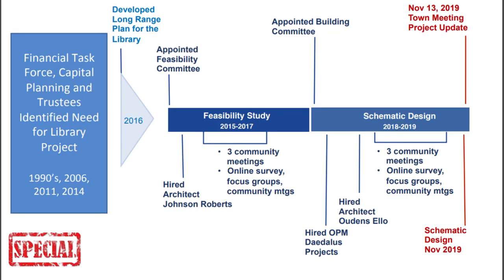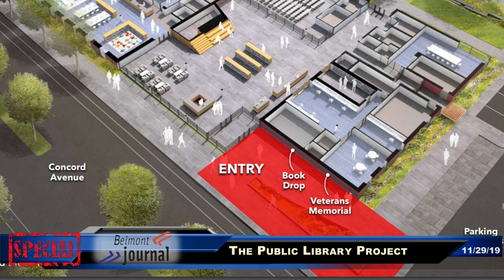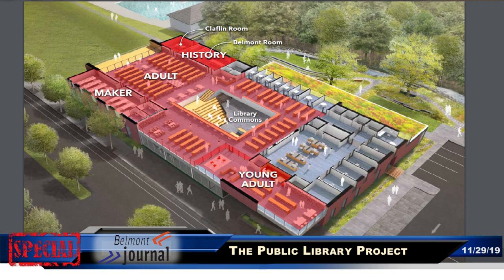We've had a number of community forums going back to the feasibility study—we just held our sixth. We've also done electronic surveys and over 50 meetings with individual groups, including the veterans, the Historical Society, the Watershed Group, Conservation, Planning, the Garden Club, and the senior center, to make sure we were getting their input and needs, as well as IT and infrastructure stakeholders for the town.